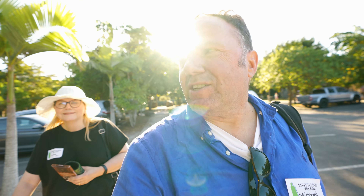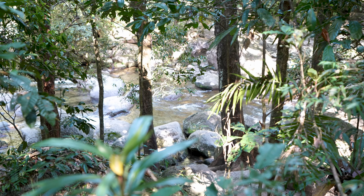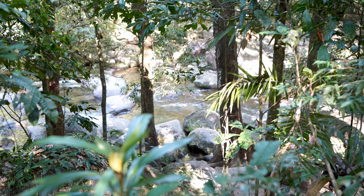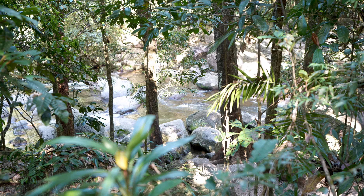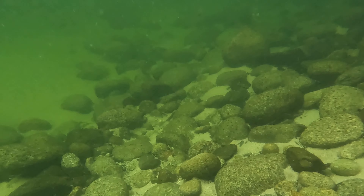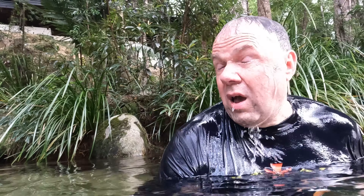Well, that was fun. Amazing, actually — Mossman Gorge. It's changed a lot since I first came here, when there was nobody here. I think it's changed for the better. At least it's protected now.